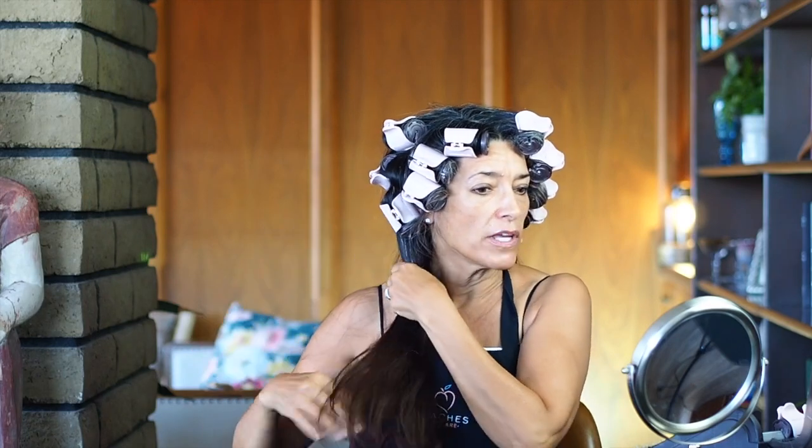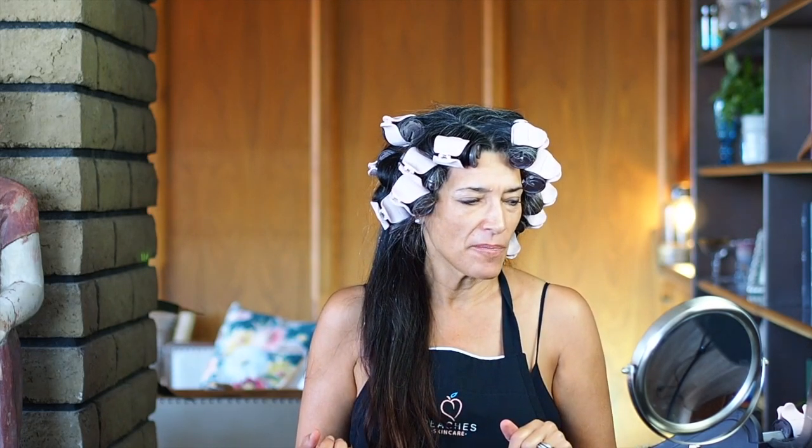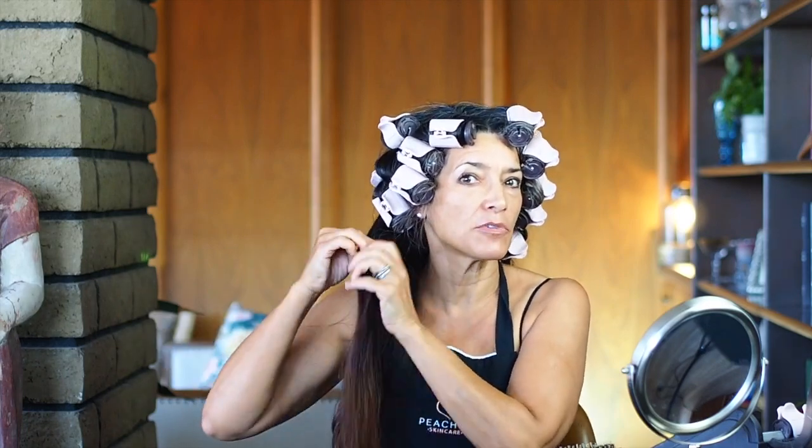In Cincinnati, we are considered one of the top skincare salons in the area, probably in Ohio. People come to us from Columbus and other areas. My point is that we taught women how to be beautiful naturally. I think what I'm trying to tell all of you is you don't have to put on a whole face of makeup to look beautiful.